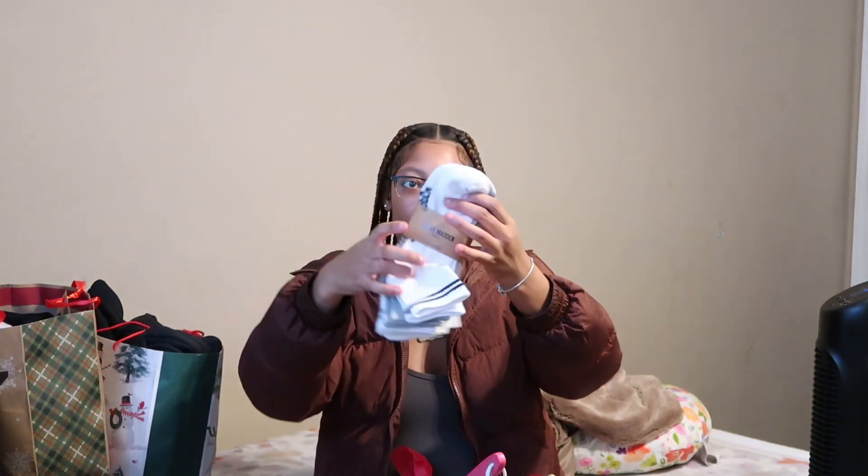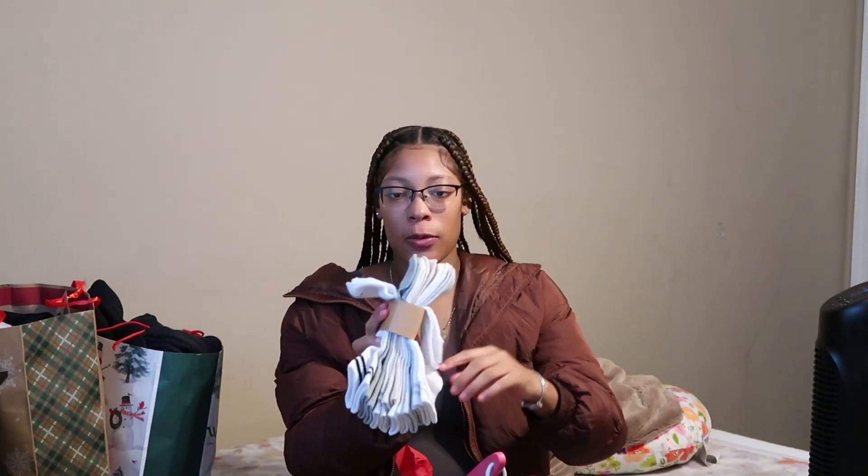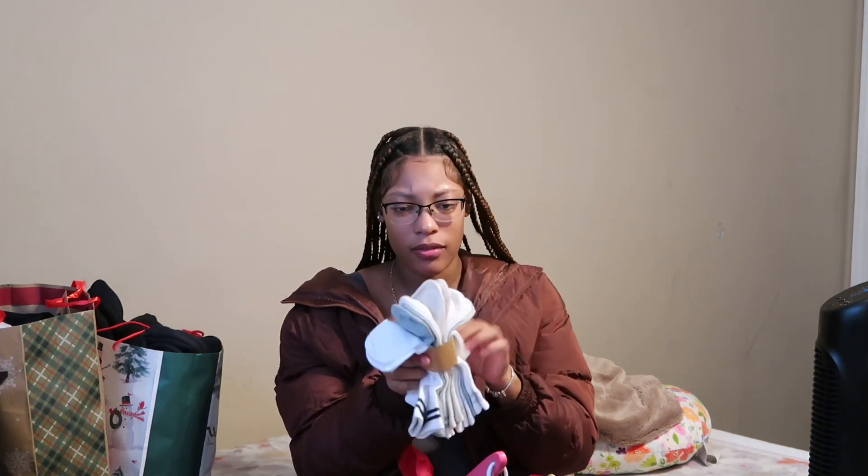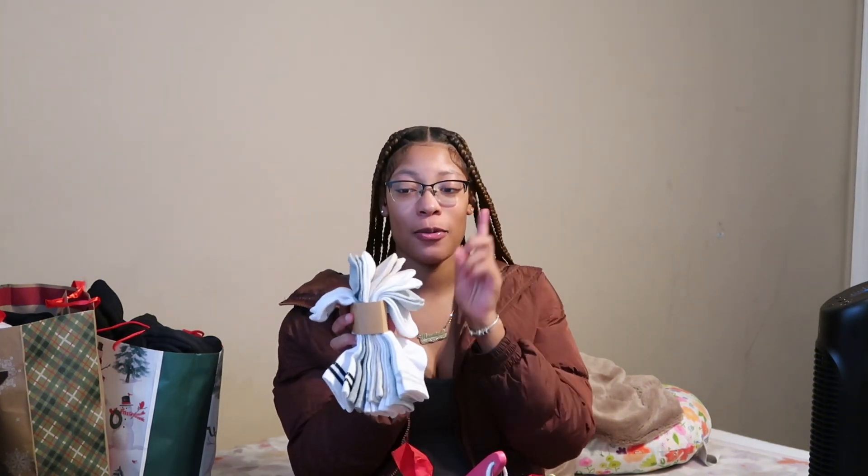Next we have some Steve Madden socks — it comes with eight pairs. I already got one pair on, they're black. So it comes with four white ones, one blue, two gray ones, and one off-white brownish color.